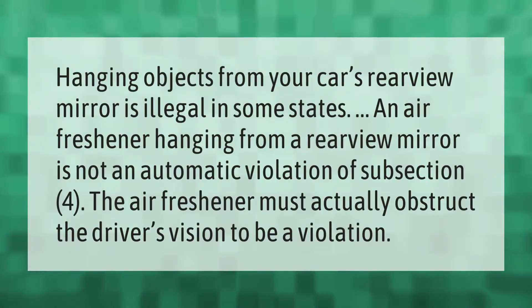Hanging objects from your car's rearview mirror is illegal in some states. An air freshener hanging from a rearview mirror is not an automatic violation of subsection 4 — the air freshener must actually obstruct the driver's vision to be a violation.